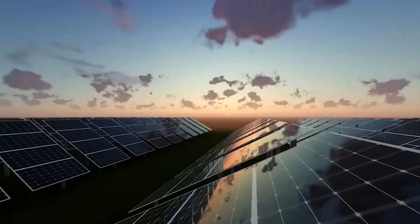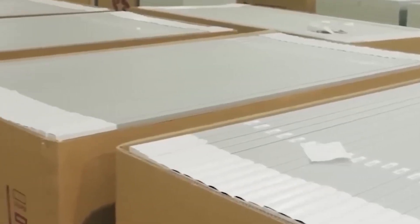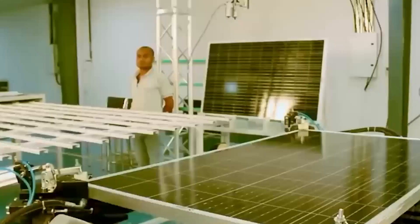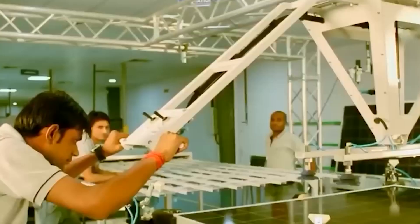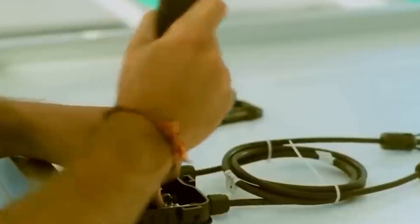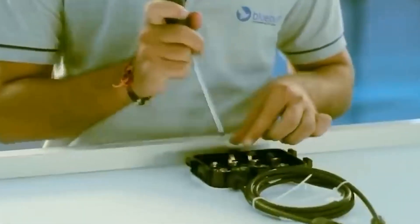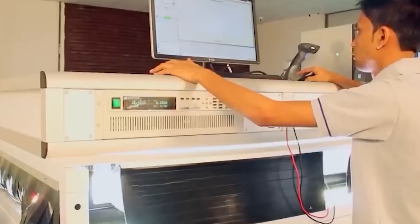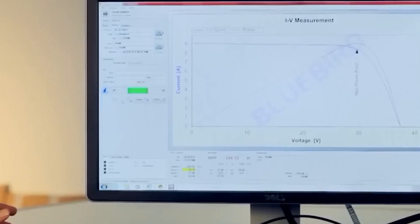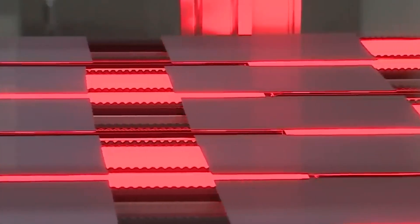Tesla's solar panels are highly efficient and long-lasting. They come with a product warranty guaranteeing a minimum capacity of 80% for 25 years, surpassing the industry standard of 12 years. With proper maintenance, experts suggest that the lifespan of Tesla's solar panels can extend up to 50 years. These panels boast maximum efficiency ratings ranging from 19.3% to 20.6%, surpassing many residential panels in the market.